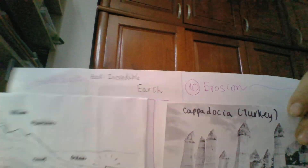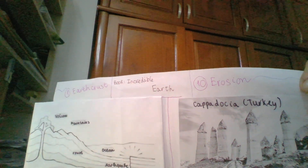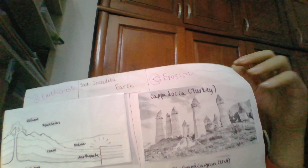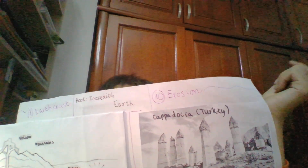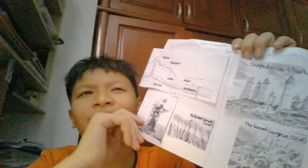Earth is round like an orange. Oranges have a skin and the Earth has a skin too. This skin is the Earth's crust, as I have mentioned. Under the crust, there is very hot rock. The Earth's crust has different pieces. The pieces move very slowly. Millions of years ago, the pieces moved and made mountains.